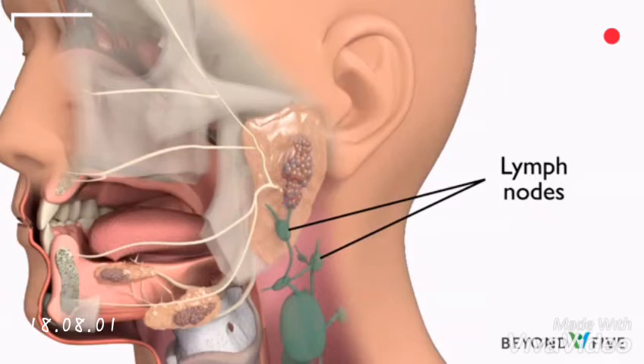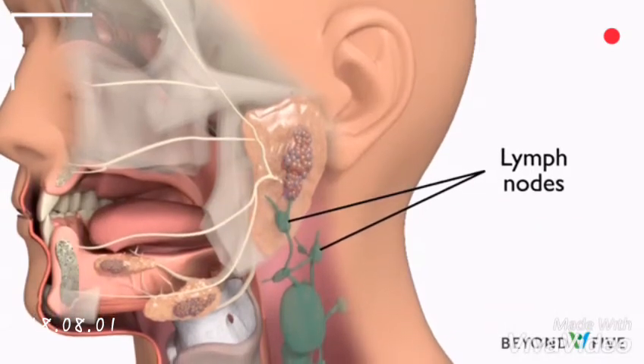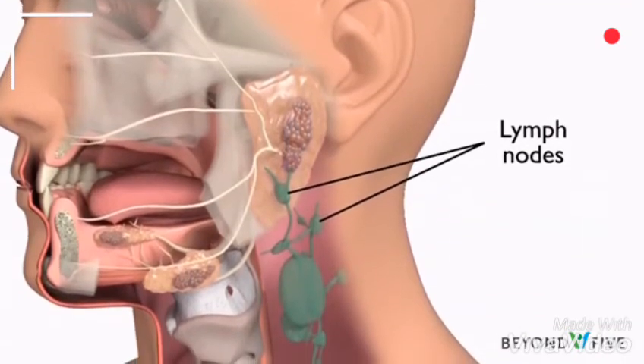The parotid gland also contains lymph nodes. Sometimes skin cancers, such as squamous cell carcinomas and other skin cancers, can spread to the lymph nodes in the parotid gland. Lymph nodes are bean-shaped glands in the neck that are part of the immune system's defense against infection.